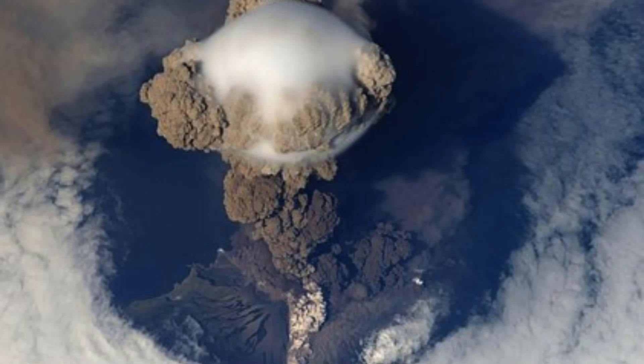One of the most famous calderas is the Yellowstone Caldera in Wyoming, USA, which measures approximately 70 kilometers by 30 kilometers and is one of the largest volcanic features on Earth. The last major eruption at Yellowstone occurred approximately 640,000 years ago and created a massive ash cloud that covered much of the western United States.